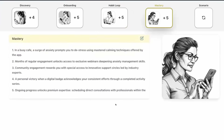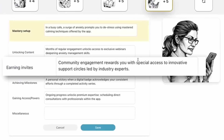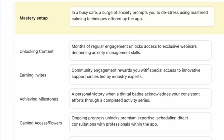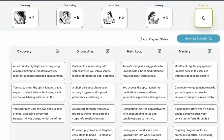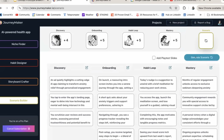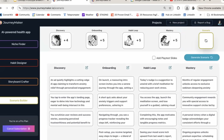And then for mastery, we see that you get special access to an innovative support circle held by an industry expert — that's one idea. These are reasonable ideas; they might not be exactly what you want to do. But you see all your beats here, you can go edit any of them, and if you click generate scenario, it's going to generate a PowerPoint file.